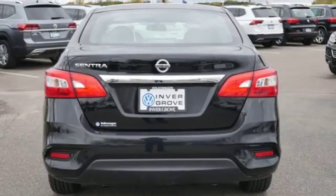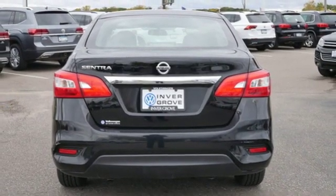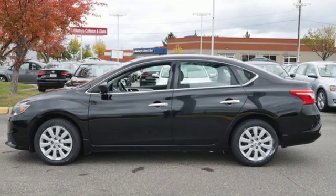Inline four cylinder engine, gas pressurized shocks, and continuously variable automatic transmission.